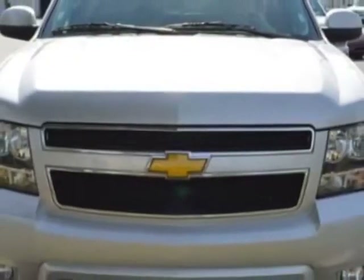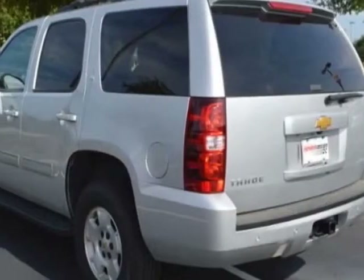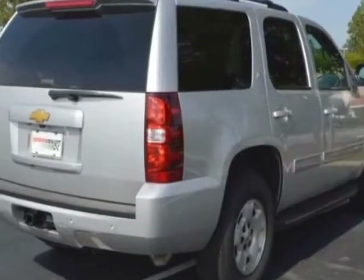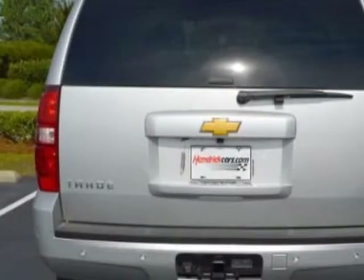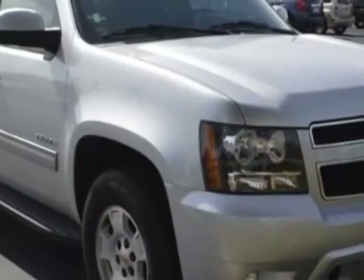This Tahoe boasts a 5.3 liter engine and has a 6-speed automatic transmission. Another great feature is that this vehicle uses flex fuel. Additional options for this vehicle include power passenger seat, satellite radio, sunroof, and driver airbag.